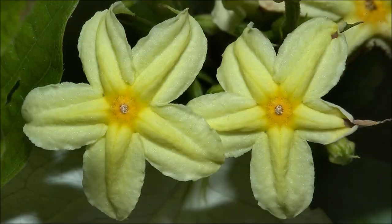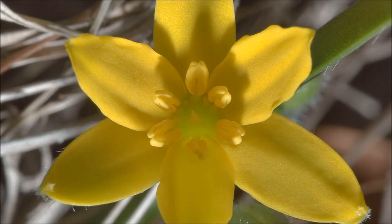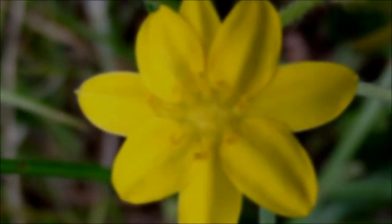Yellow Stargrass is a great plant to add to any flower garden or natural area. It will give you beautiful yellow blooms and will bring lots of color to your gardens. This plant will usually bloom in the spring months of the year.